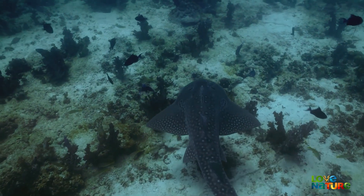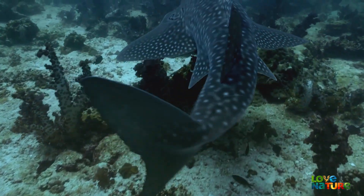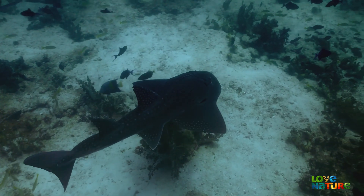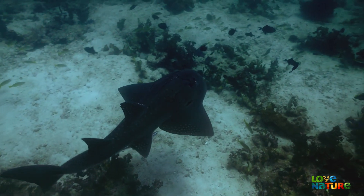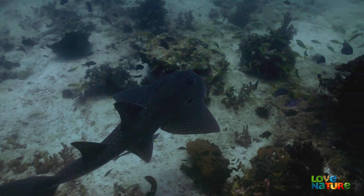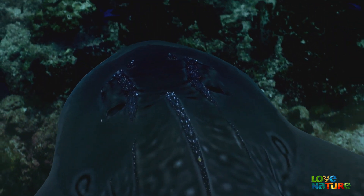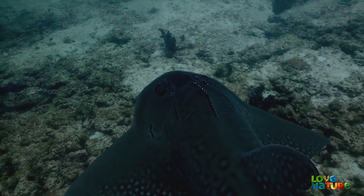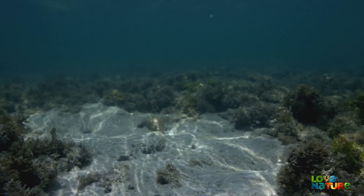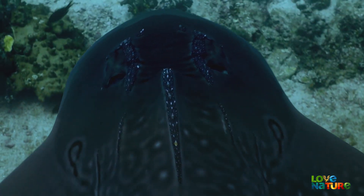Skirting the fringes of the reef, a huge bow-mouthed guitarfish patrols the exposed areas of the vast seabed. Guitarfish can reach up to nine feet, and his size provides some defense against most larger predators like sharks. He looks like a cross between a shark and a ray, and is actually a type of skate. Like his relatives, he can detect even the faintest electrical signal from prey buried in the sand. His back has built-in body armor — scaly thorns to dissuade anything larger from biting him.